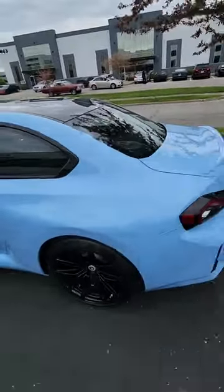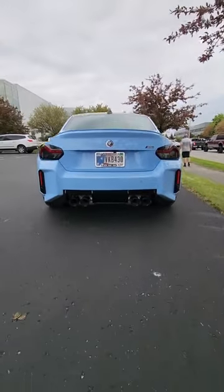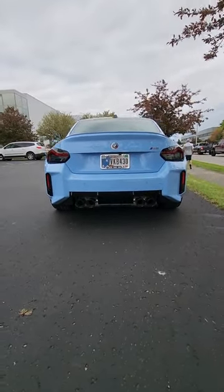And of course, you can't forget about the carbon fiber roof. Now heading around back, this is the most controversial part. And personally, in pictures, it really doesn't do justice. In person, it does look really aggressive.